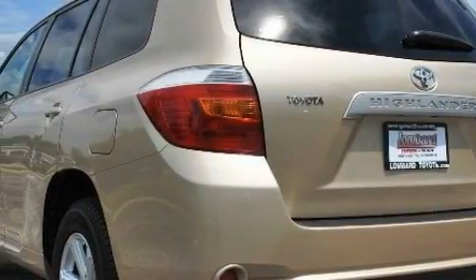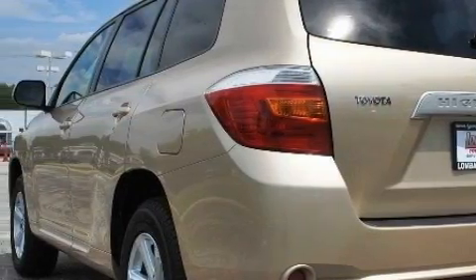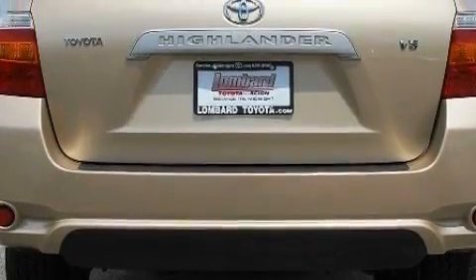Its top features and packages include a cold-weather package, a convenience package, cruise control, and keyless entry.